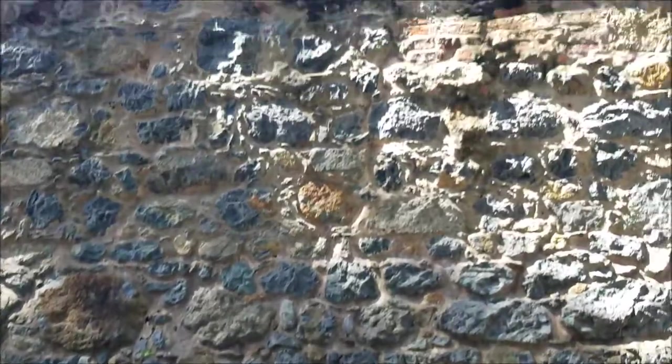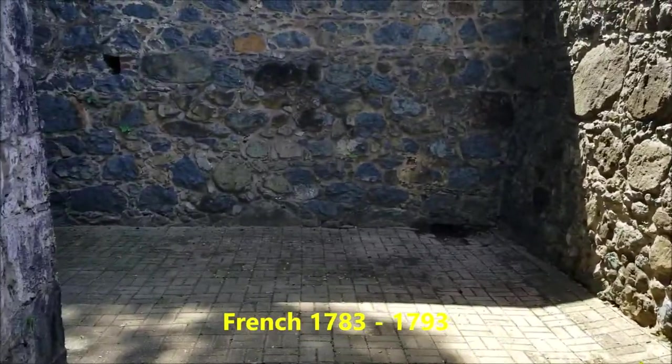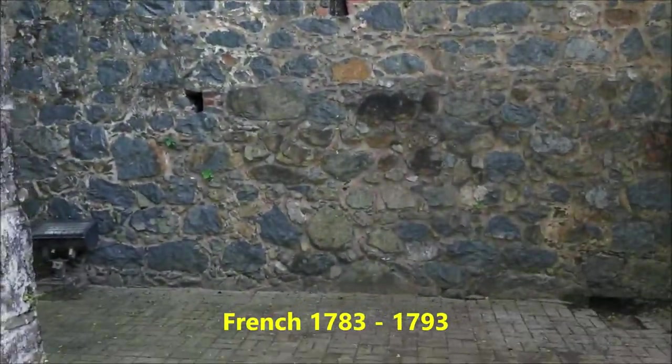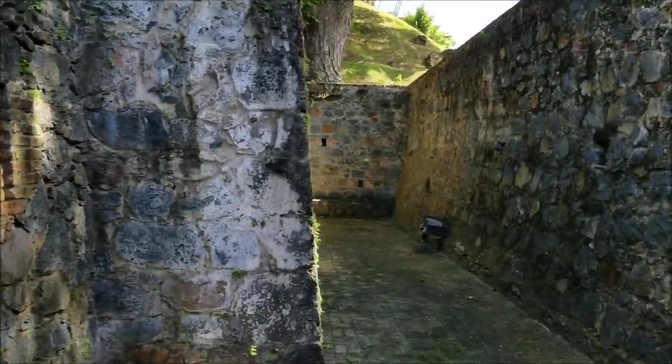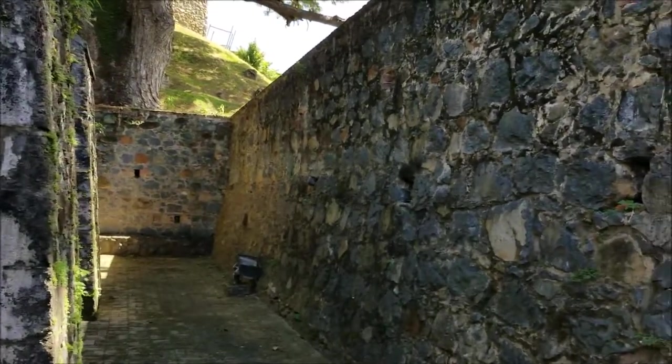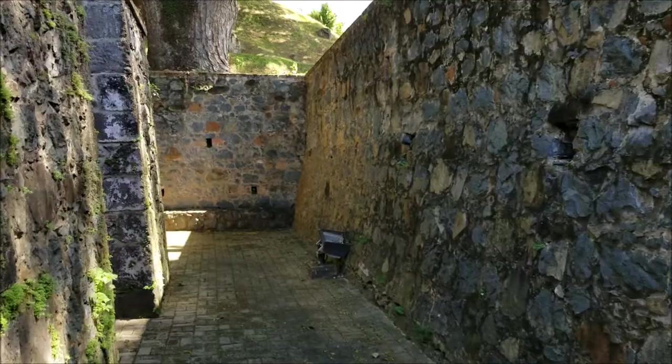You can see these are the rampart walls which protect the powder magazine. This was built by the French in 1783, and they used it from 1783 to 1793. We are walking around it. On the left hand side we have the powder magazine, on the right side we have the rampart walls which protect it, and we are walking on the passage in between the two.